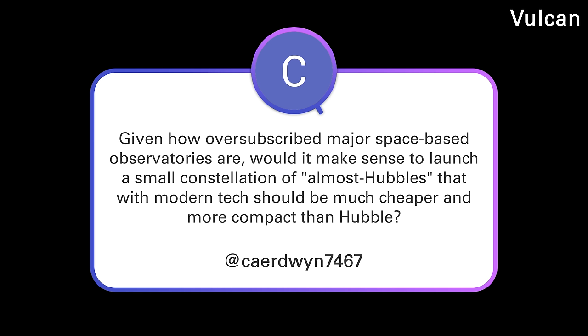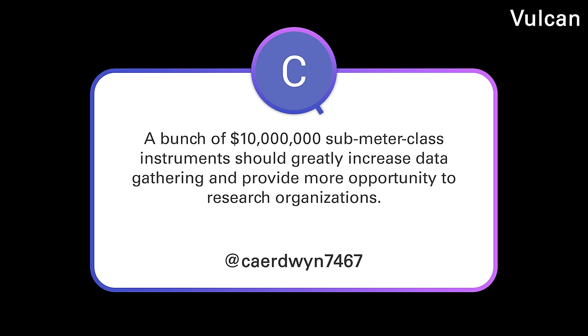Keridwin 7467 asks: given how oversubscribed major space-based observatories are, would it make sense to launch a small constellation of almost-Hubbles? With modern tech they should be much cheaper and more compact. A bunch of $10 million sub-meter class instruments should greatly increase data gathering and provide more opportunity to research organizations.